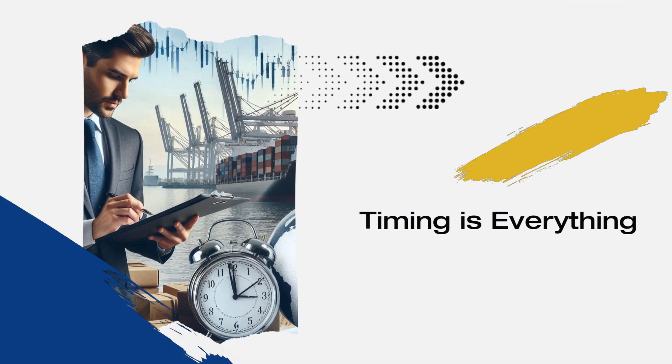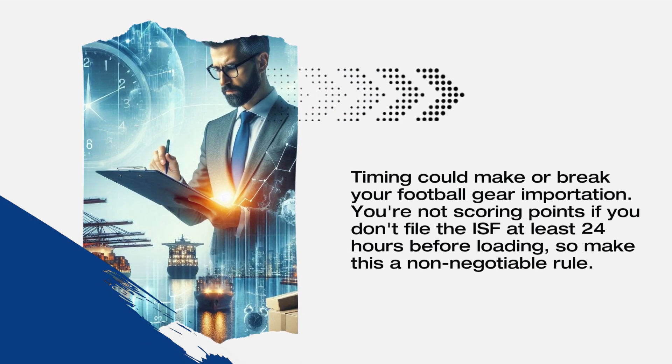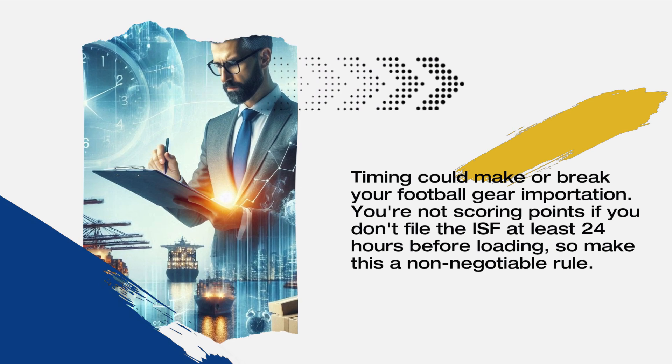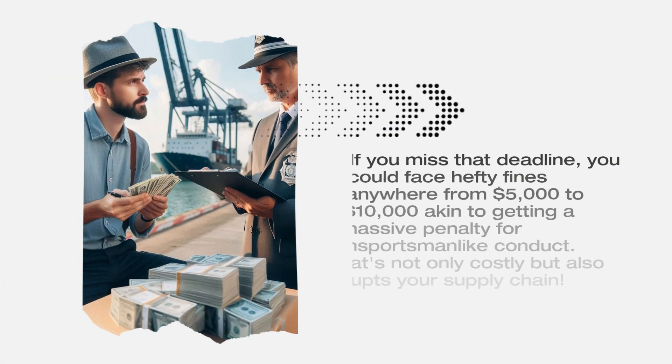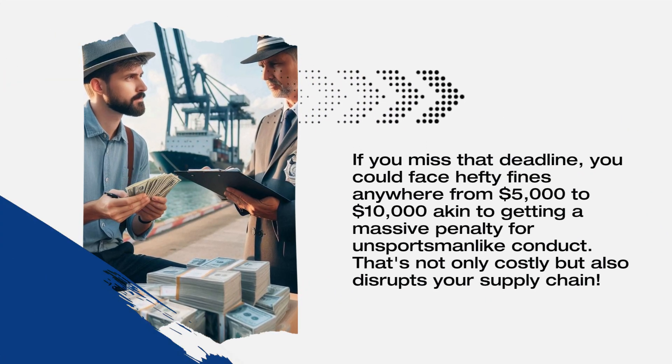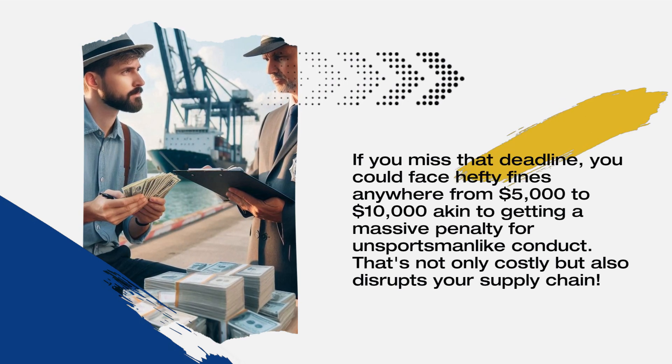Timing is everything. Timing could make or break your football gear importation. You're not scoring points if you don't file the ISF at least 24 hours before loading, so make this a non-negotiable rule. If you miss that deadline, you could face hefty fines anywhere from $5,000 to $10,000 — akin to getting a massive penalty for unsportsmanlike conduct.